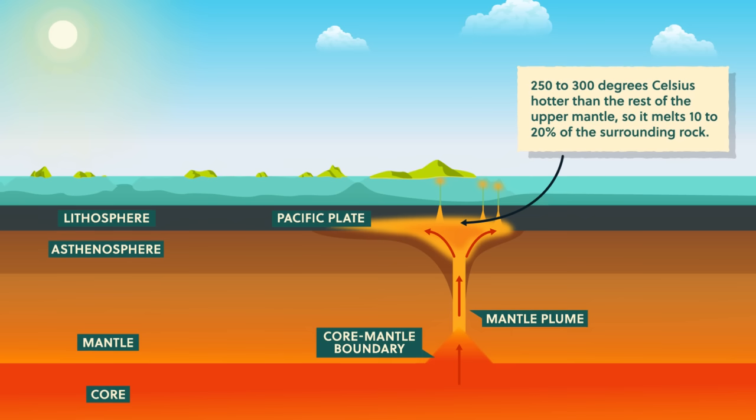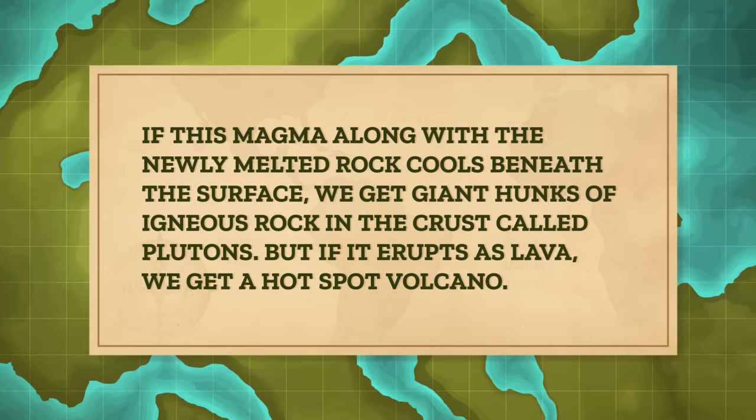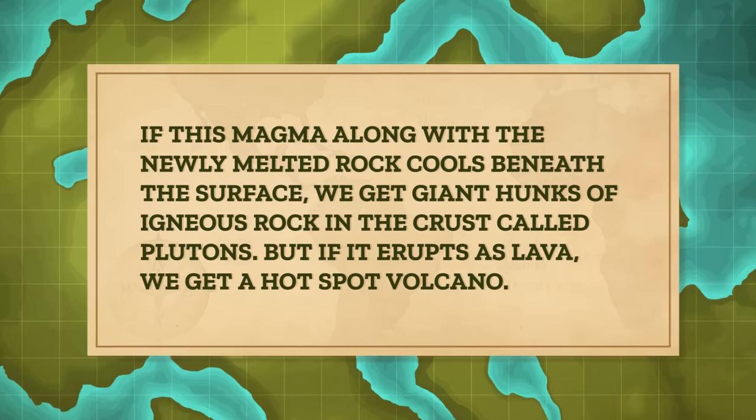Near the lithosphere, the top of the plume mushrooms and spreads out. Here, the plume temperatures can be 250 to 300 degrees Celsius hotter than the rest of the upper mantle, so it melts 10 to 20 percent of the surrounding rock. If this magma along with the newly melted rock cools beneath the surface, we get giant hunks of igneous rock in the crust called plutons. But if it erupts as lava, we get a hotspot volcano.